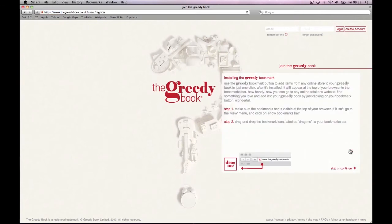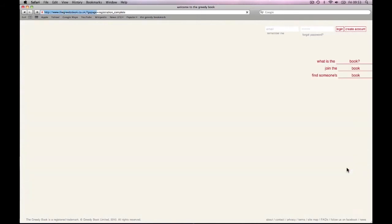The final step of registering is to install our Greedy Bookmark. This nifty little widget will improve your life no end. You'll be able to add any item to your wishlist from any online store, so it's pretty essential to the Greedy experience. Don't worry if your instructions look a bit different to the video — some browsers vary a little. Simply follow the step-by-step instructions on your webpage and the Bookmark button will appear as if by magic.